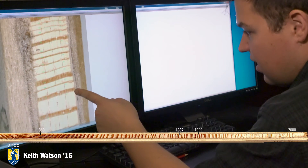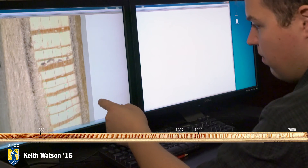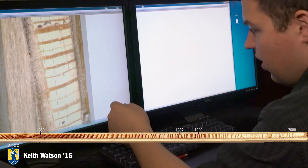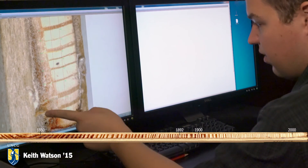We're getting into the 90s, 95, and this is 2000. We're going to bring it right back up to present — that'll be right around 2015 when this core was taken, or 2014.